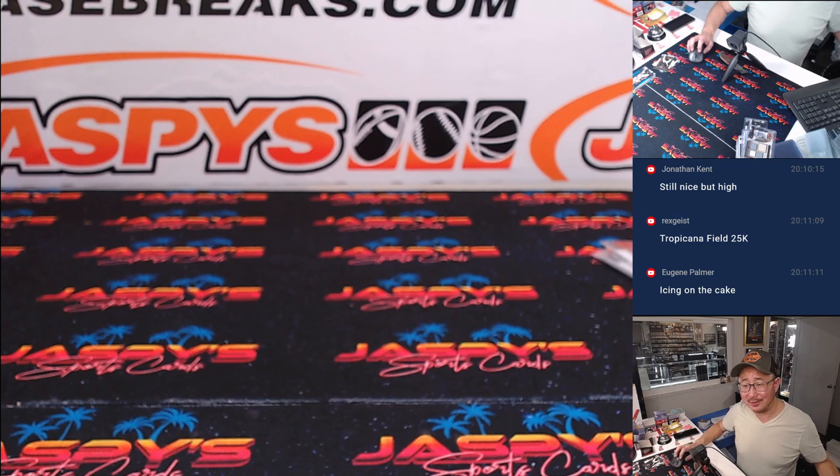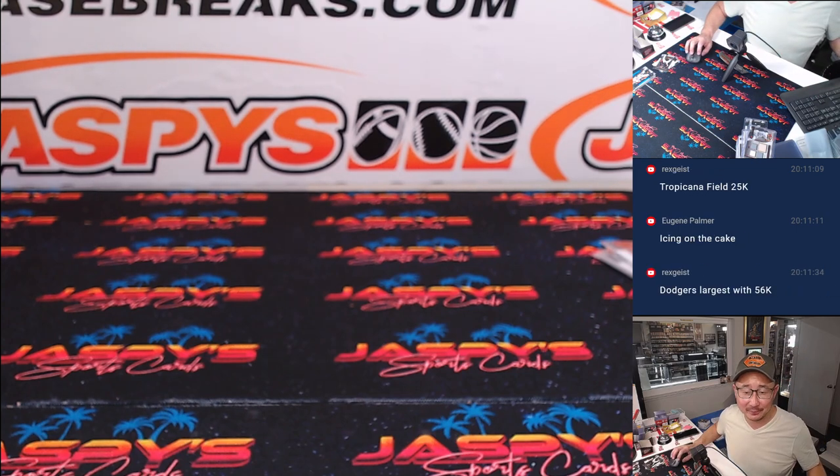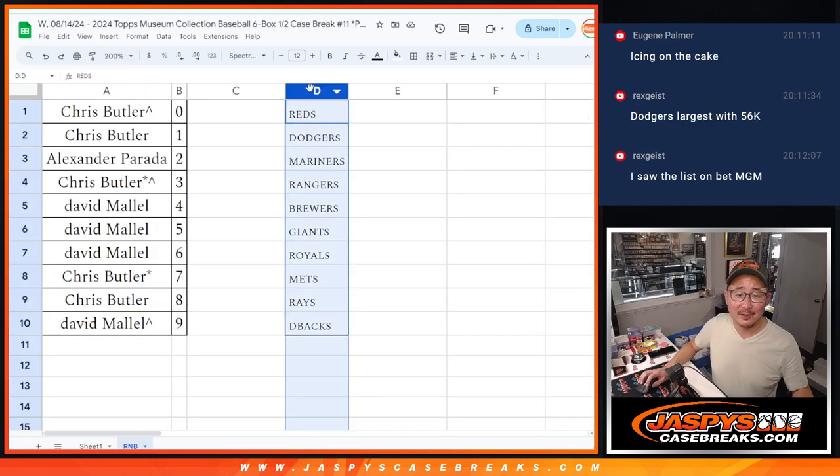Tropicana Field is huge, isn't it? Maybe — I see what they're saying. I guess maybe that's what the Rays have — they only sell that many tickets, but it can hold over 40,000. I feel like that's a trick question. That place itself can hold almost 50,000. But if you only sell 25,000 seats, then you could say you're selling out games.